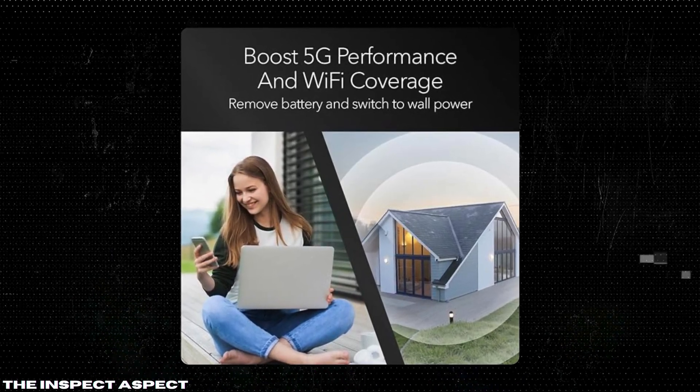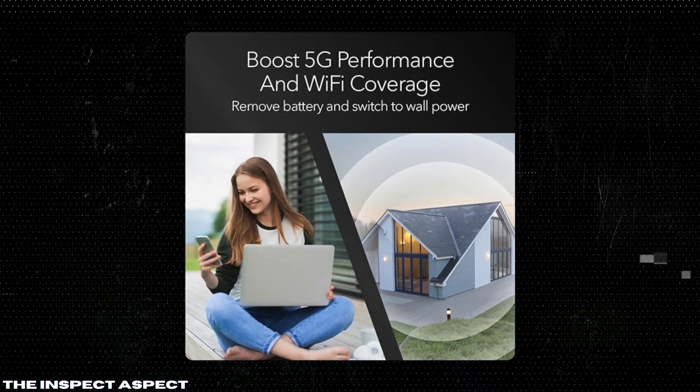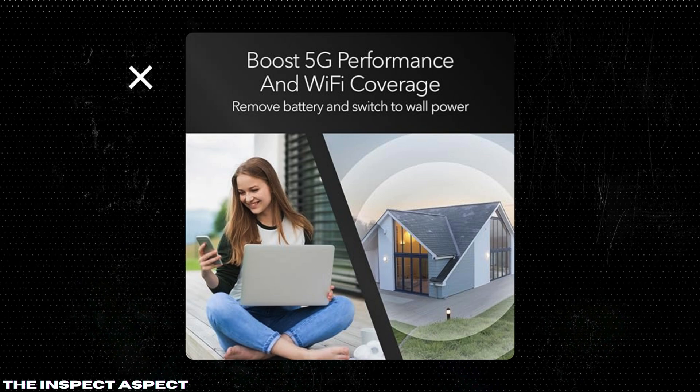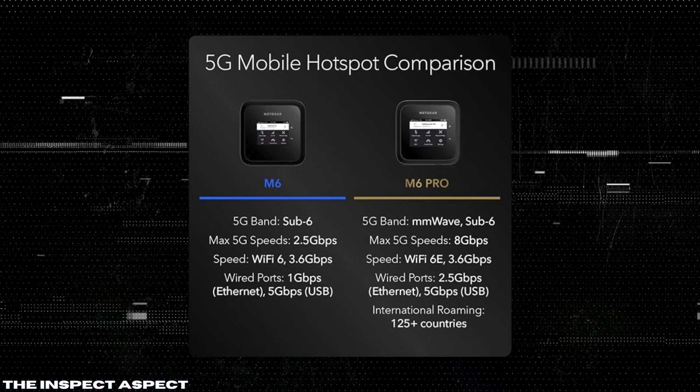Multi-device connectivity. You can connect up to 32 devices simultaneously without a hitch. This makes it ideal for families, small businesses, or anyone who needs to connect multiple devices at once.